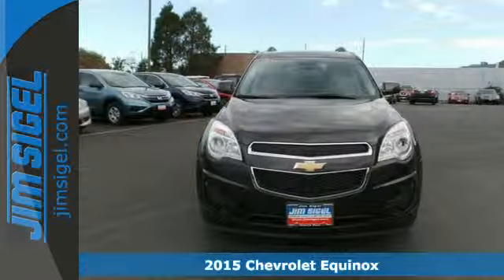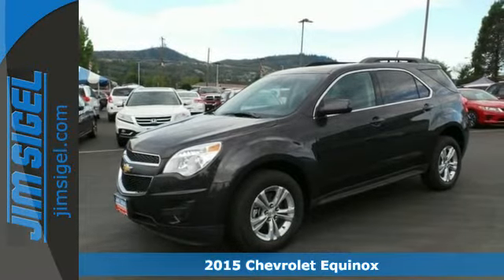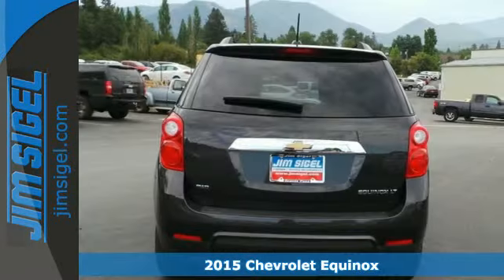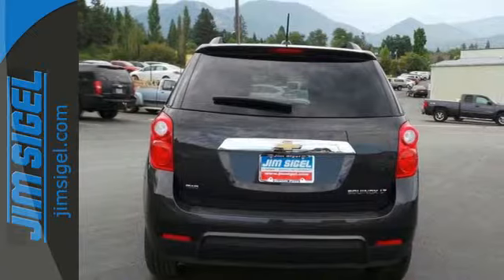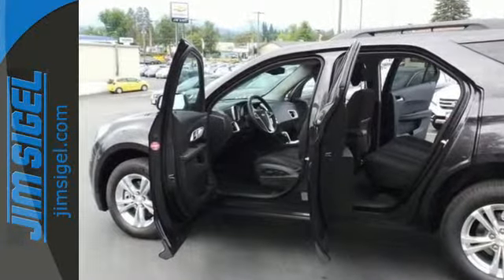It's a 2015 Chevrolet Equinox. This crossover is efficient by design. The attractive aerodynamics and flowing lines will attract stares. The multi-flex sliding rear seat, remote keyless entry, and cruise control are handy.